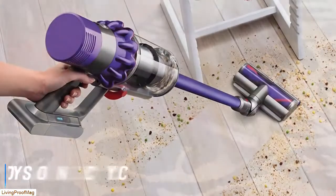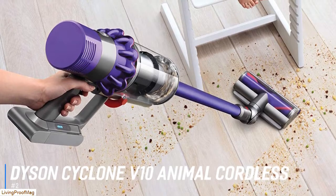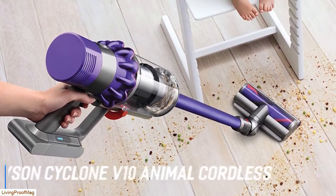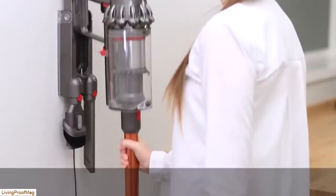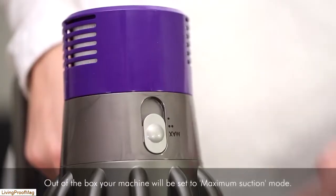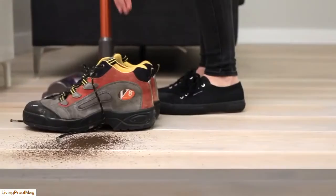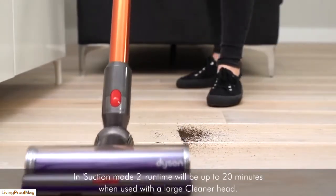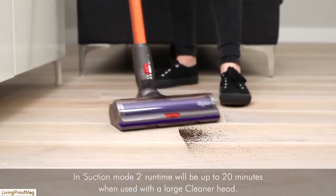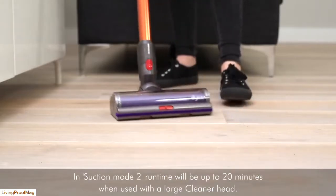Next we have the best pet hair vacuum for convenience, which goes to the Dyson Cyclone V10 Animal Cordless Stick Vacuum. Looking for a vacuum that will go where other vacuums can't, the Dyson Cyclone V10 Animal Cordless Stick Vacuum offers cord-free convenience without sacrificing power. It has the most powerful suction of any cordless vacuum on the market, Dyson claims. This vacuum runs for up to 60 minutes when not using a motorized tool and can be recharged in 3.5 hours.